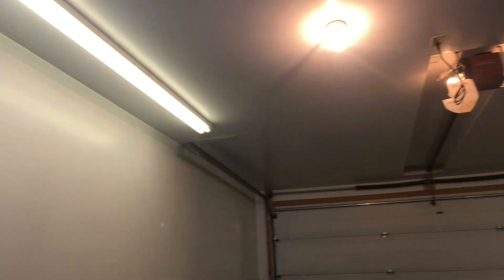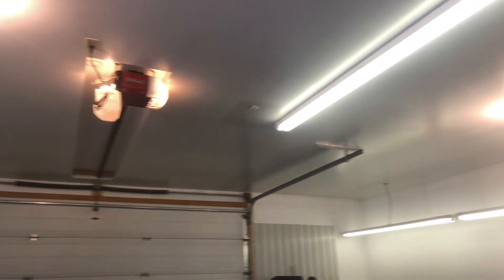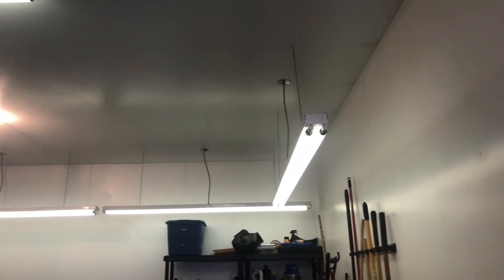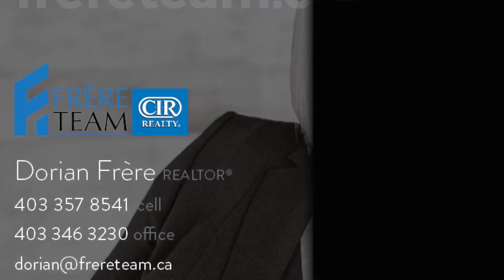Now here's that garage. Look at this — that opener is recessed into the ceiling, and this garage could hold a lift. If you want to see this house, give me a call. This could be your next home.